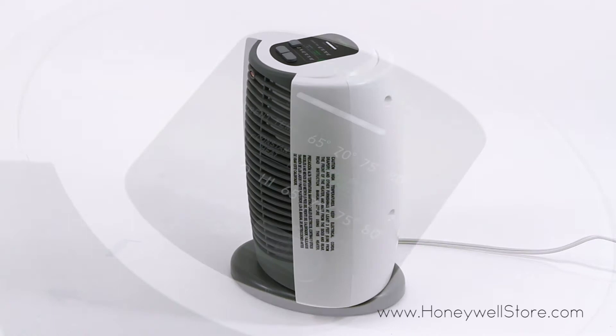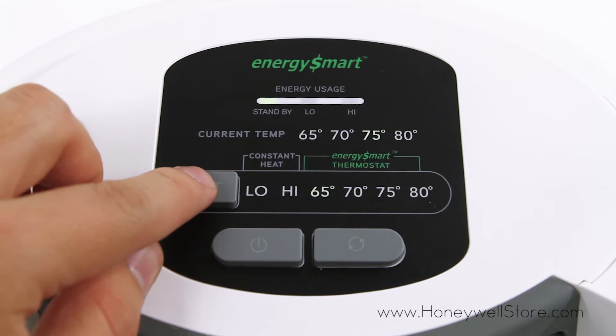The digital LED lights indicate the room's temperature and desired temperature, and on the control panel you'll find three different heating options to choose from.